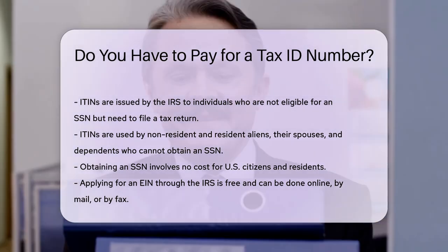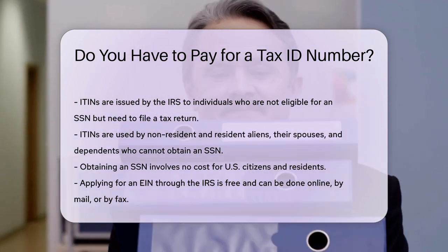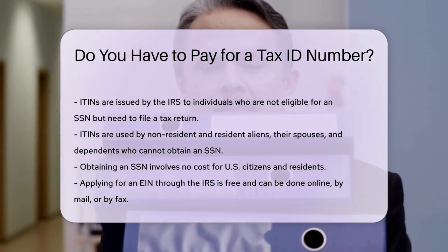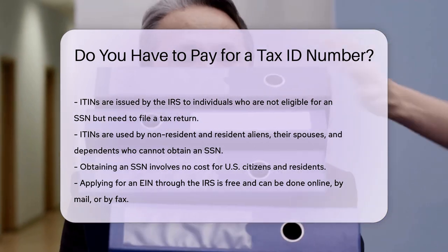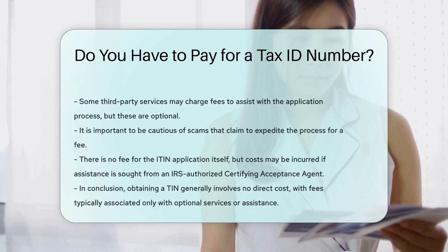However, some third-party services may charge fees to assist with the application process. These services are optional, and individuals or entities can apply directly without incurring any costs. It is important to be cautious of scams that claim to expedite the process for a fee.